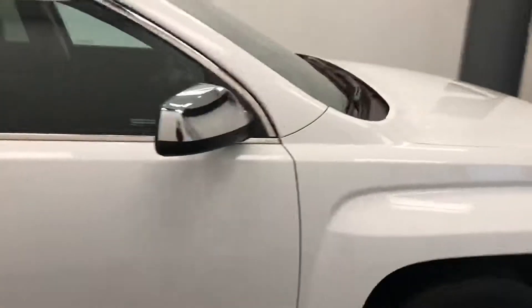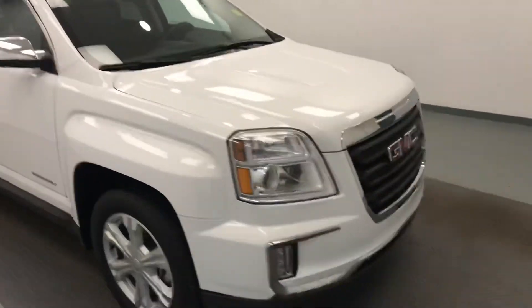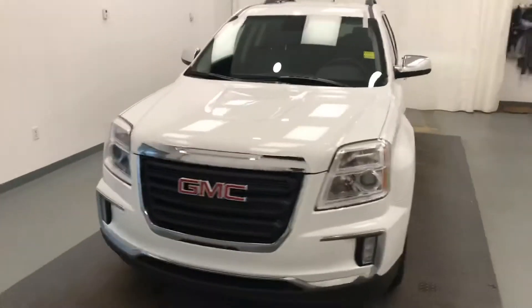Once again we're viewing stock number 163922 on a 2016 GMC Terrain, all wheel drive, and our exterior colour is white.